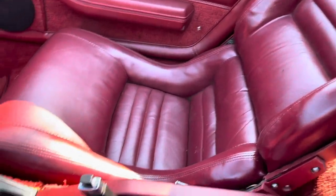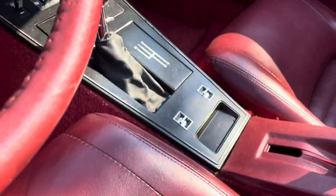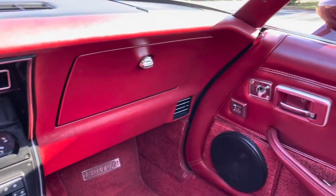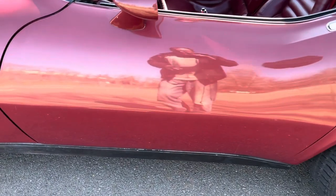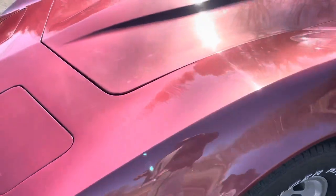Absolutely beautiful interior, all the way through. The carpeting, everything — the center console area. The sun is really doing a job on here so it might look a little bright, but it is just really — look at the finish again. You can see me as clear as day, my wrinkly shirt. Just beautiful.